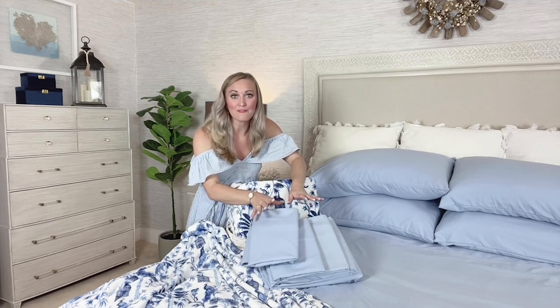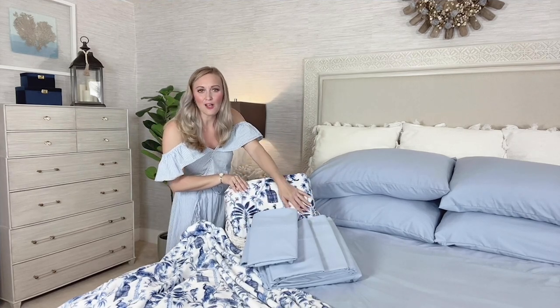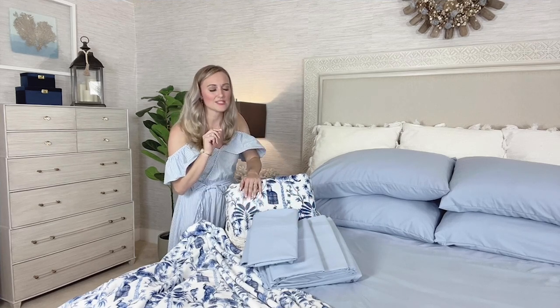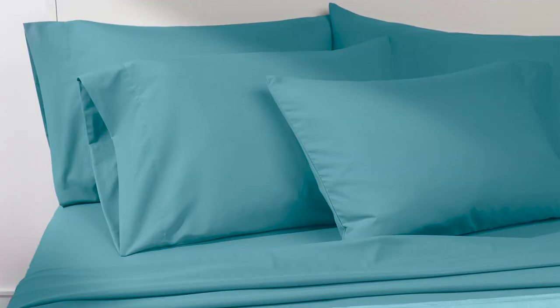So this is a six piece set for full size and above, or four pieces for the twin sizes. You're also getting one of our velvety soft micro plush knit blankets. It's a dream to wash — just gets softer and softer every time you pull it out of the dryer. The whole bit is amazing.